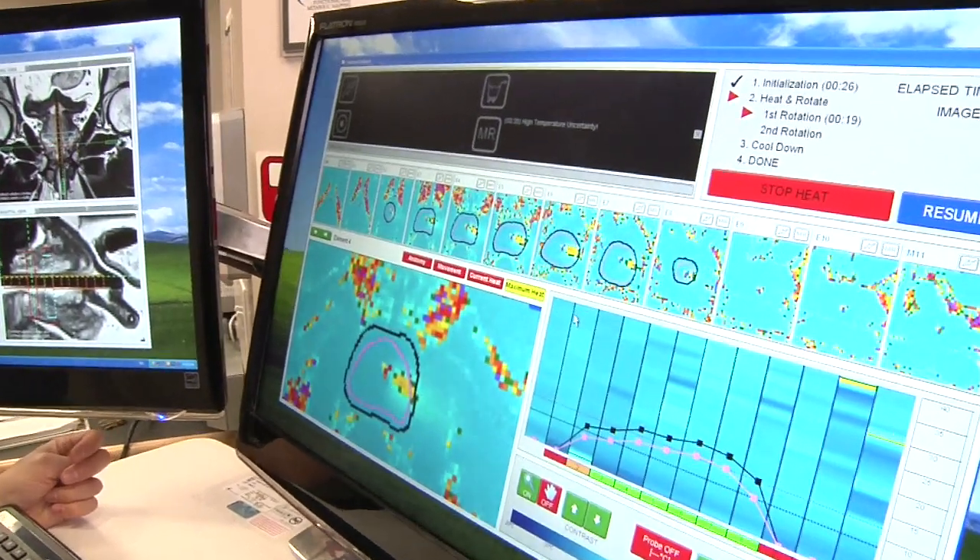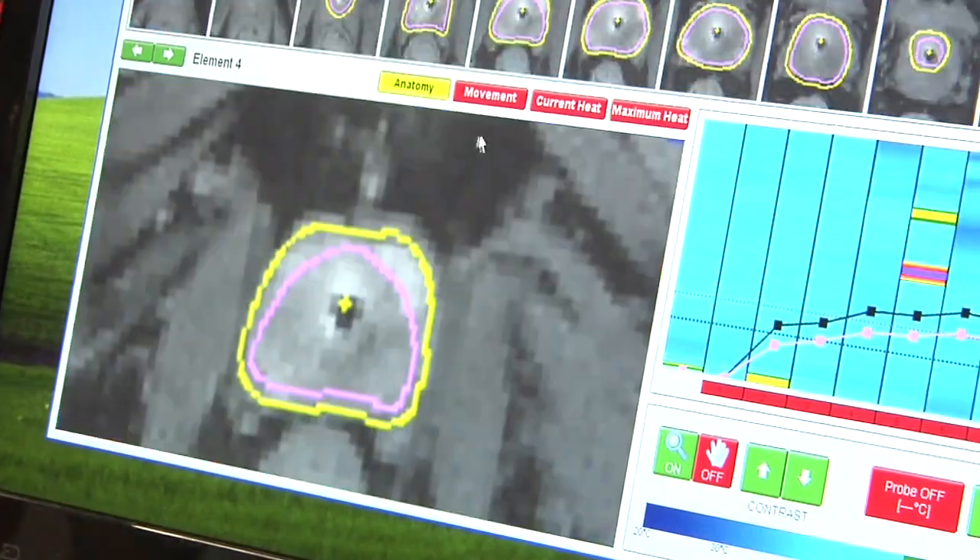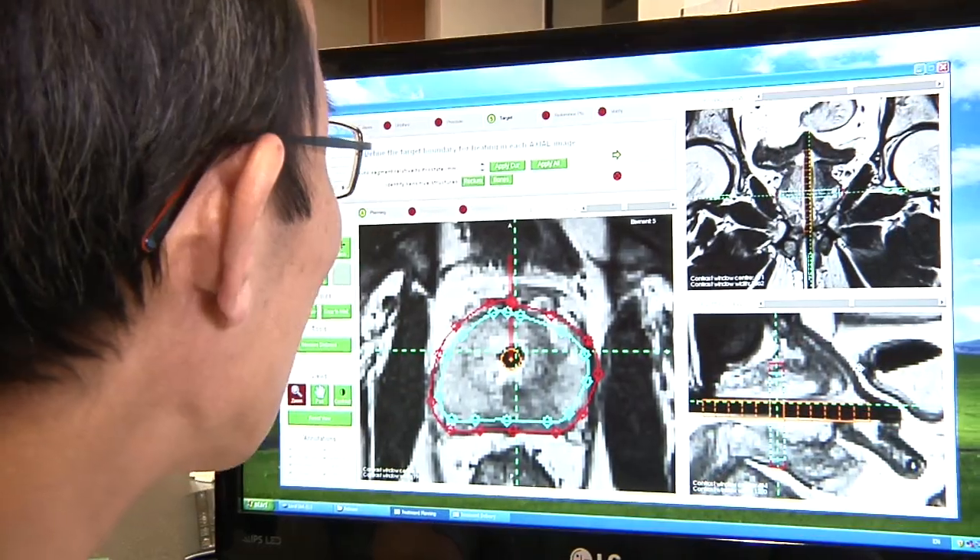The recovery should be very short. The actual procedure is only about half an hour. The planning takes a fair bit longer.